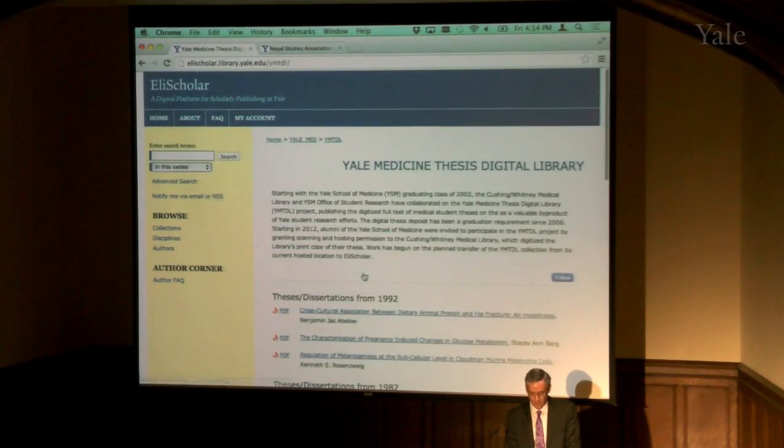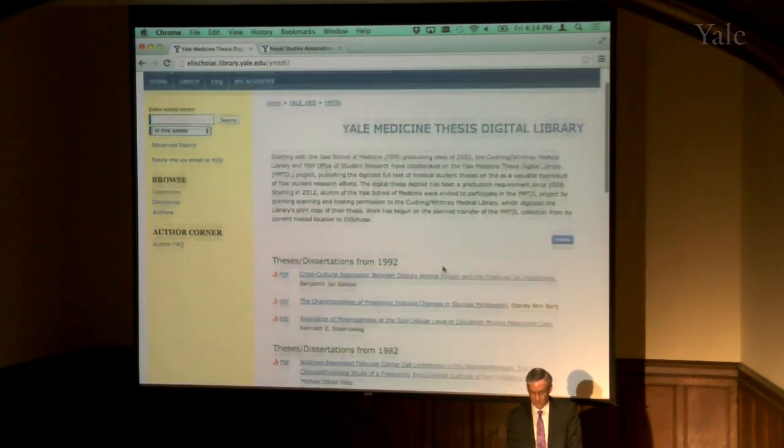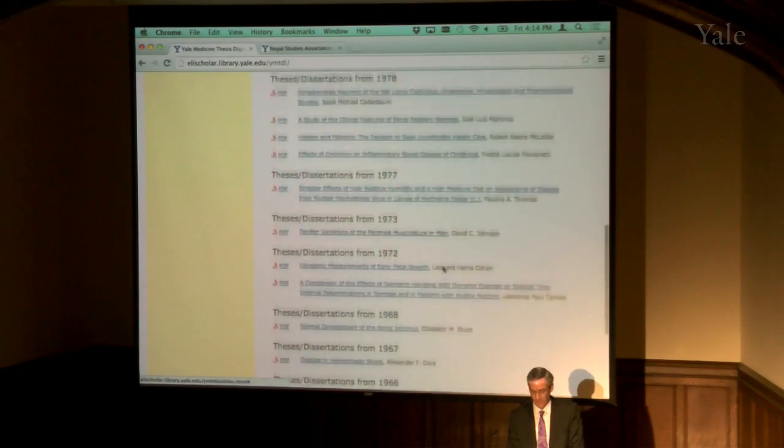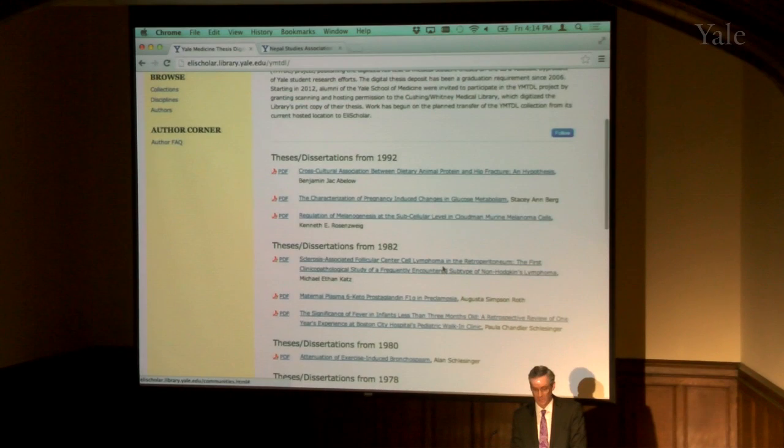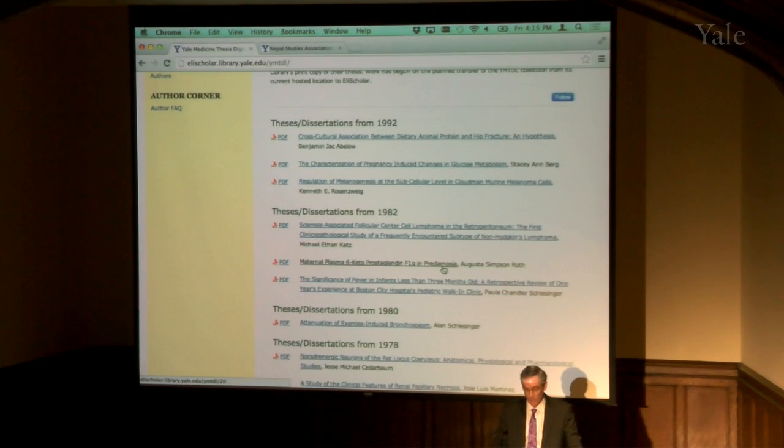Yale medical theses — we have a lot of them. Many have now been entered here, with theses and dissertations from 1952 to 1992, and there are a lot more going in. These can now be found. They've existed in print and in a rather hard-to-find digital system at the Yale School of Medicine library, but now we're getting them into a system that is crawled by Google and associated with other Yale content. Out-of-print content being made accessible.